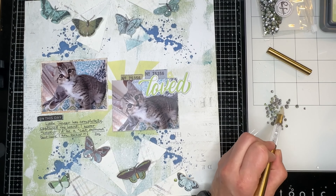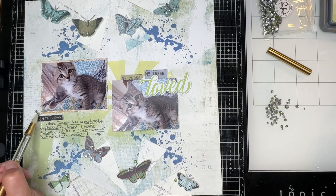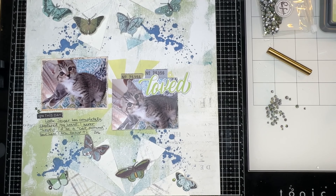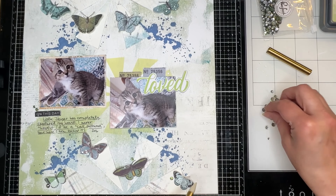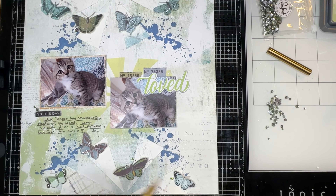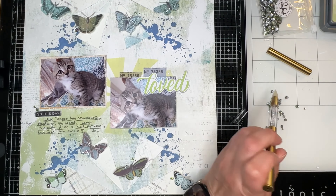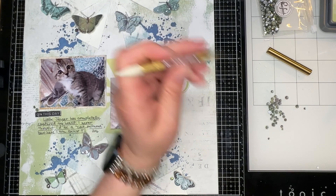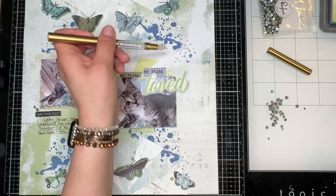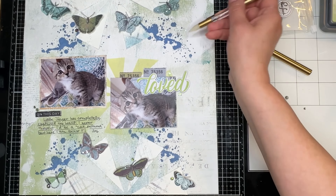I ordered the jewel picker tool directly from their website before it was available in any stores. I love that tool — it works really well. One side is a wax tip and the other side is a little metal tip that you can use to dry emboss with, or to move your jewels around. This is a great tool, I would absolutely buy it again. It comes with an extra wax tip, and I've had it for about six months and it still works great.